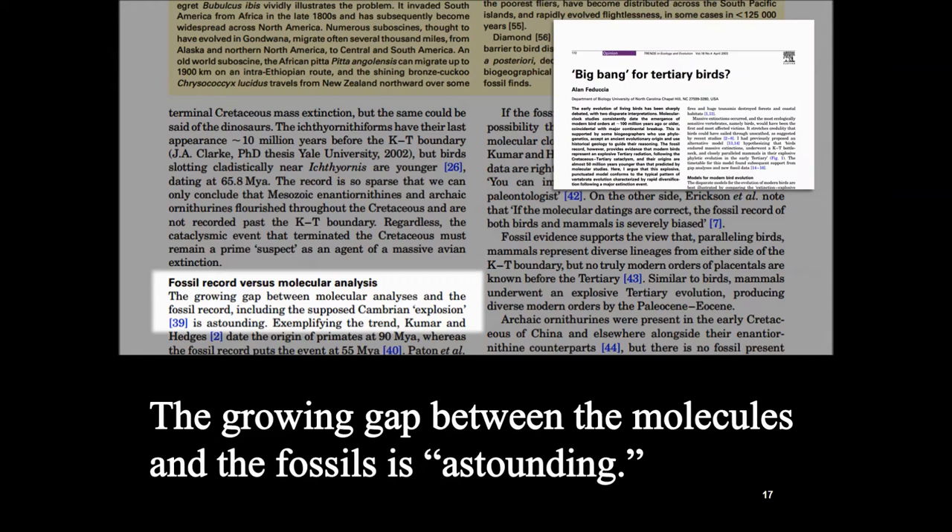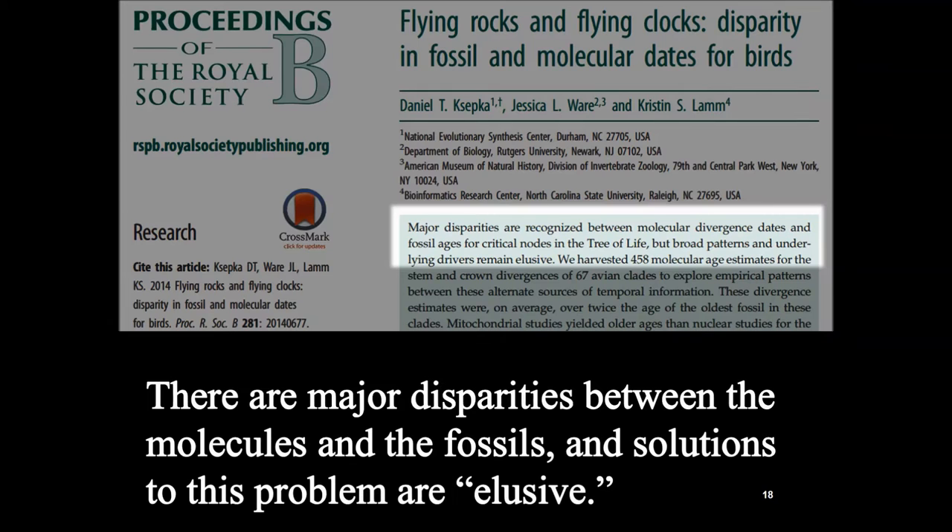Here's another paper: 'The growing gap between the molecules and the fossils is astounding.' And another: 'There are major disparities between the molecules and the fossils, and solutions to this problem are elusive.'